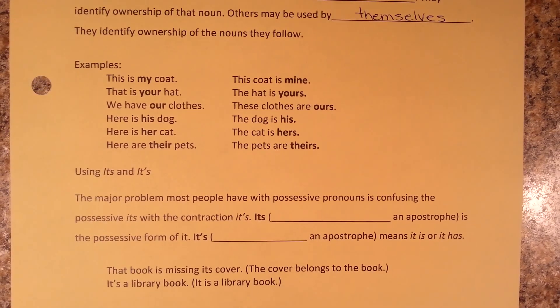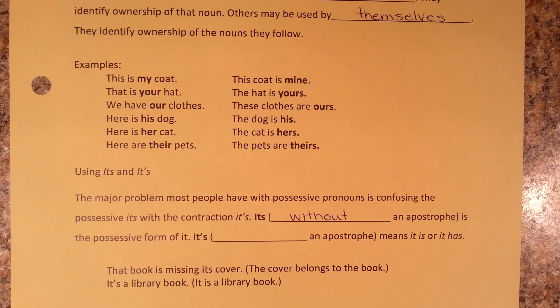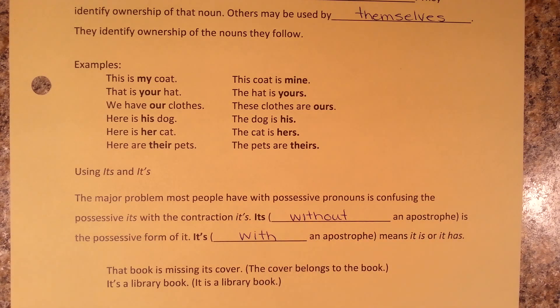Something else to keep in mind when working with possessive pronouns is the two words its and it's. The major problem most people have is confusing the possessive its with the contraction it's. Its without an apostrophe is the possessive form of it — for example, 'that book is missing its cover,' where the cover belongs to the book. Its with an apostrophe means 'it is' or 'it has' — for example, 'it's a library book,' which can be rewritten as 'it is a library book.'